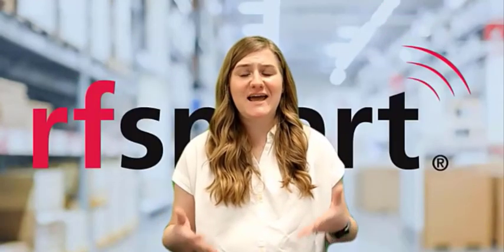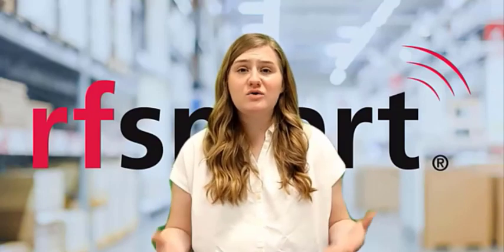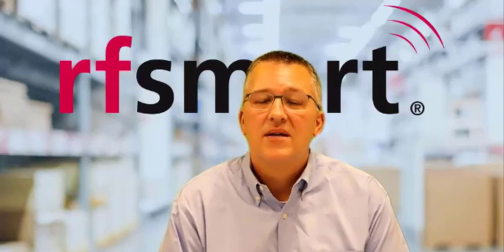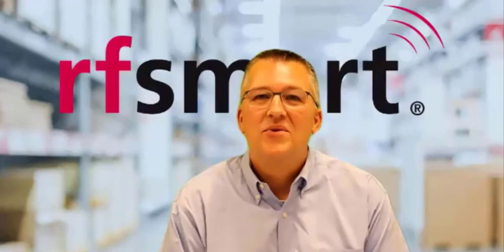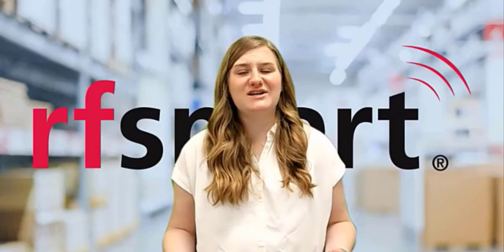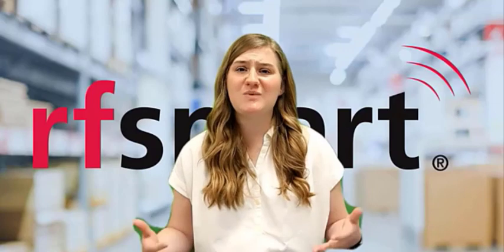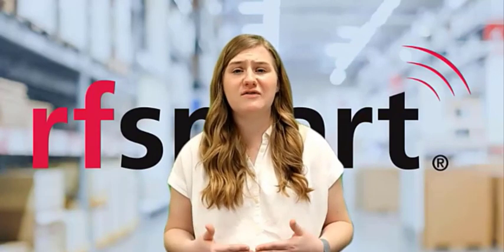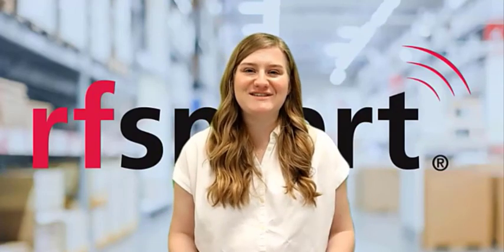If you have questions about getting bin sequencing set up or why to use it, reach out to your RF Smart Warehouse consultant or our customer success team, and we'll be happy to guide you through the process of implementing pick sequencing. I'll leave contact information as well as some other resources about bin sequencing and efficient picking below. Thanks again for tuning in, and we will see you again real soon.